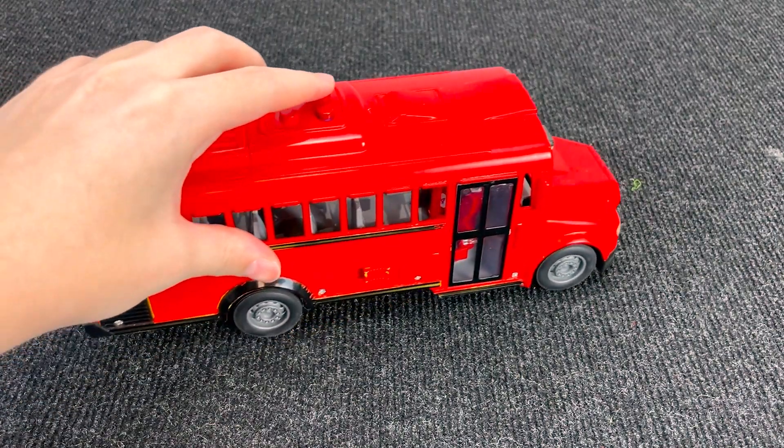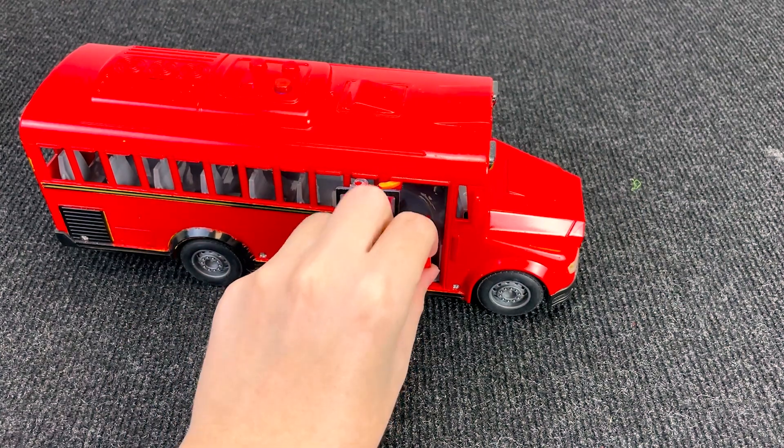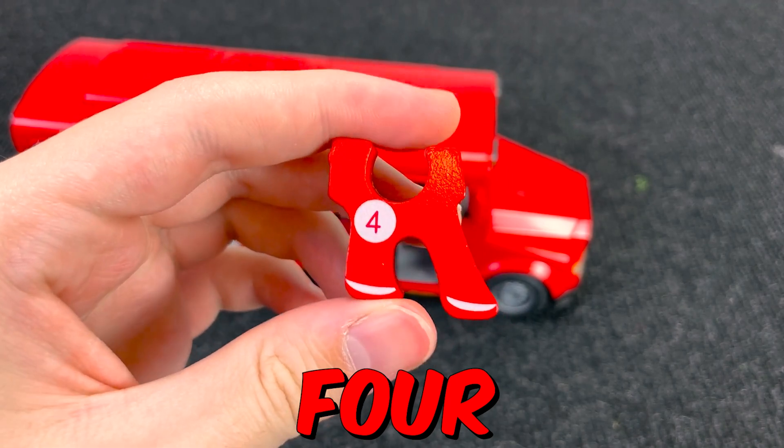And let's go find the next piece of the puzzle. Wow, it's a red school bus! Let's open this door. Oh, it's the legs of Dinosaur with number four. Number four.